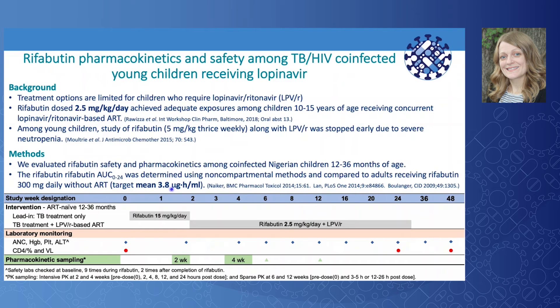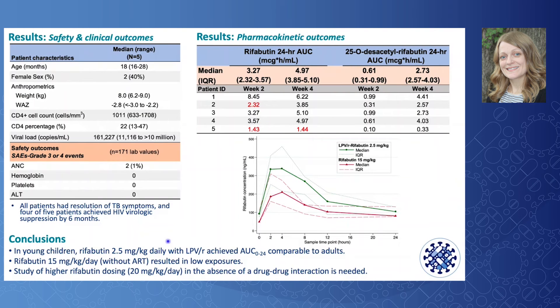The rifabutin 24-hour AUC was determined using non-compartmental methods and compared to adults receiving rifabutin 300 mg daily without ART, among whom the target mean AUC was 3.8 microgram·hours/mL. Clinical laboratory monitoring occurred at baseline and during 11 visits through 48 weeks of follow-up. At interim analysis, 5 children were enrolled with a median age of 18 months and weight of 8 kg. The median weight-for-age Z-score was −2.8 and moderate to severe malnutrition was present in all children. The median time on treatment was 6 months at analysis.